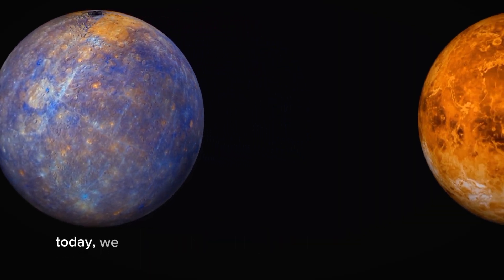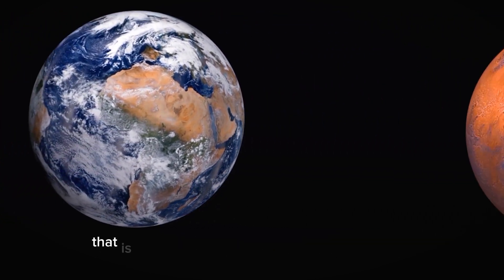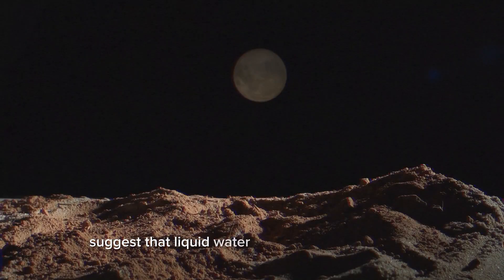Today, we know Mars has polar ice caps similar to Earth, composed of water and carbon dioxide ice. Surface features like valleys, canyons, and channels suggest that liquid water once flowed on Mars, shaping its landscape.